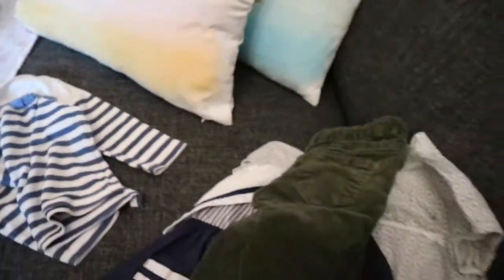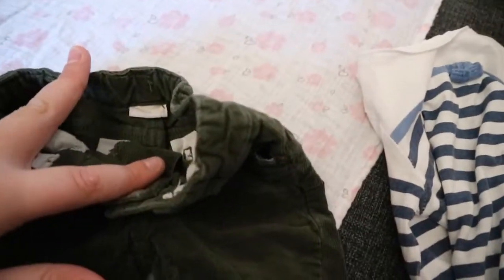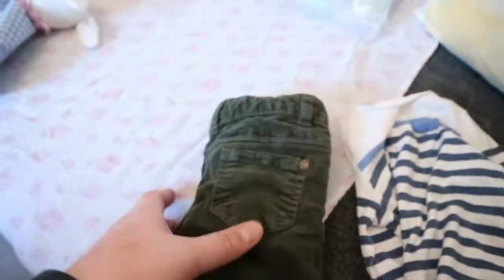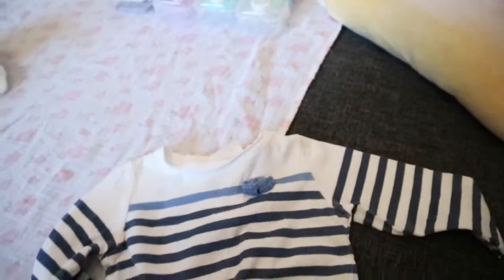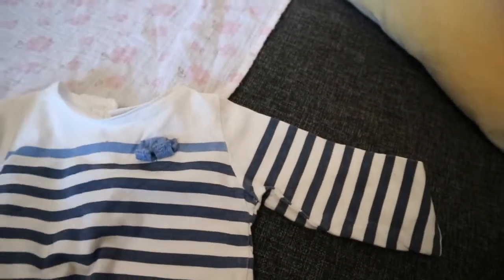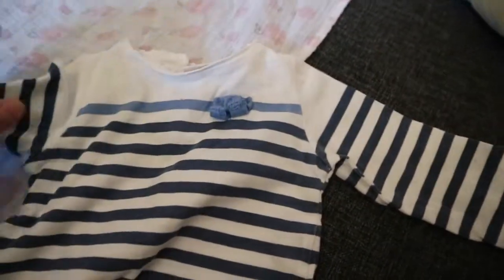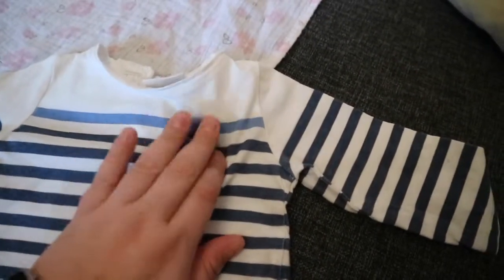And then the last thing — the sailor dress aside, these pants are by Lindex. And this top, which is the last thing, is by Zara. It's just a white and blue striped top and it's got a lighter stripe of blue at the top with a little bow.